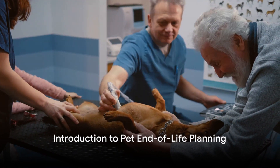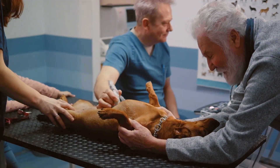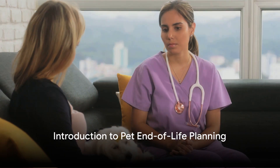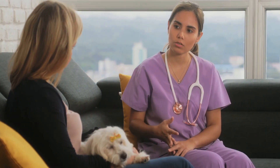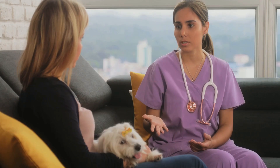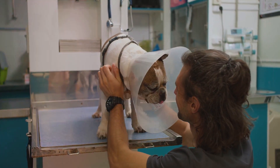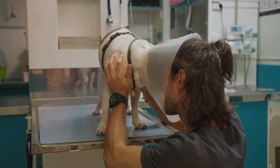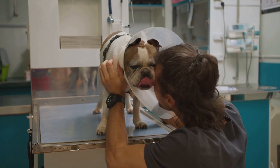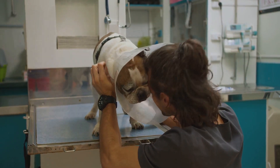Have you ever thought about what happens to your pet when they reach the end of their life? It's an uncomfortable question, yet a necessary one. Today, we delve into the topic of pet end-of-life planning, a crucial aspect of pet ownership that's often overlooked. We love our furry companions to the moon and back, and their inevitable departure is a tough reality to face. But planning for this eventuality can provide a roadmap during a time filled with emotional turbulence and practical challenges.